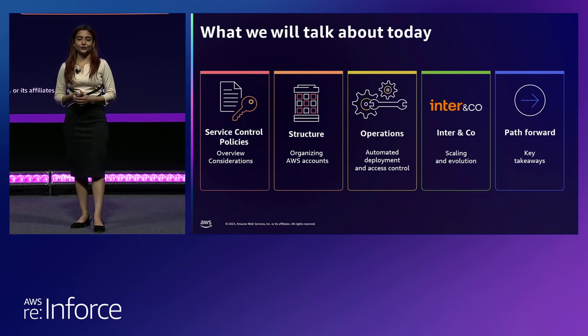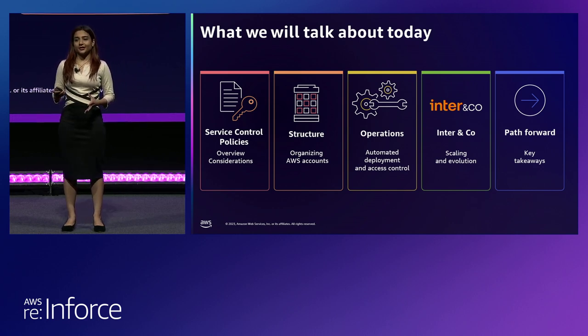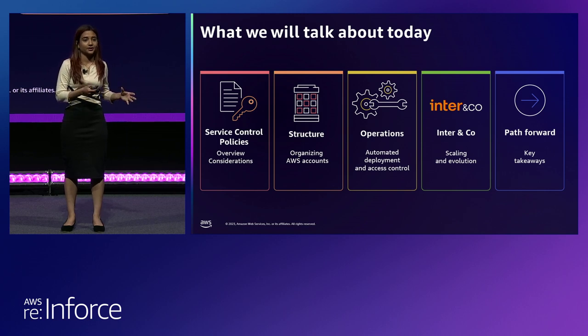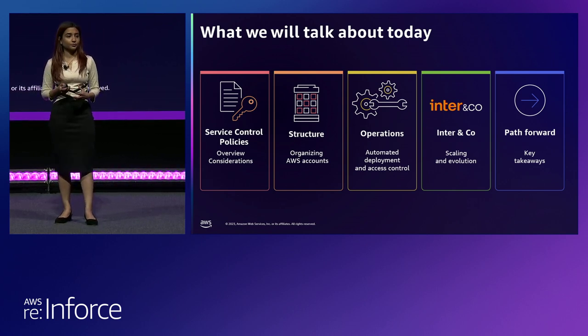We have some really cool AWS organization structures to show you. This is something that I hear from customers all the time — show us how other customers are doing it, show us what issues they ran into when they implemented service control policies, so that we can take those learnings and not run into those issues ourselves. We'll show you how most of our customers are organizing AWS accounts when they grow from 10 to 100 to 1000 accounts for implementing SCPs.